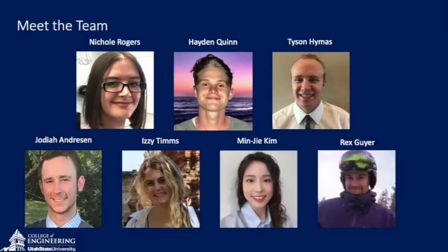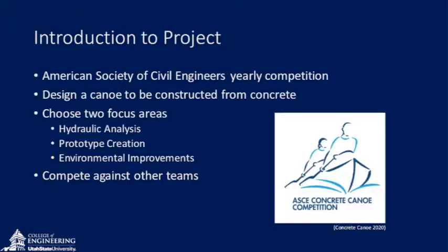Our team consists of myself; Nicole Rogers, Mix Design and Testing; Izzy Tim, Structural Calculations; Hayden Quinn, Hole Design; Minji Kim, Hydraulic Modeling; Tyson Hymas; and Rex Geyer, Environmental Design and Testing.